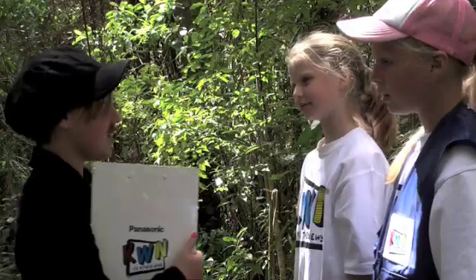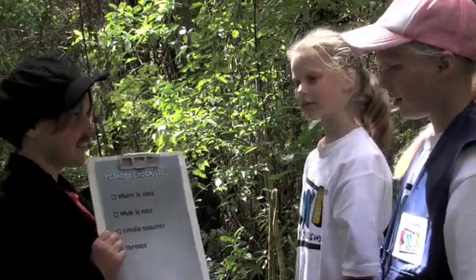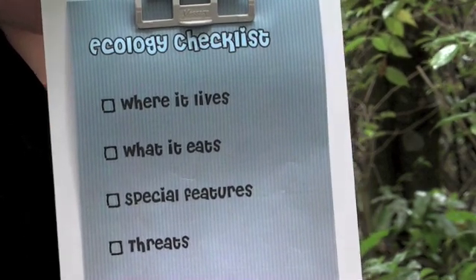You see, every part of our environment relies on other parts more than you may realise. If something not quite right happens in one place, the effects can flow on to cause more problems elsewhere. Don't worry — knowledge leads to action, and that's when my checklist comes in handy. Once we know all of these things, then we are a step closer to being able to do something to help. Okay then, let's start at the top of the list.